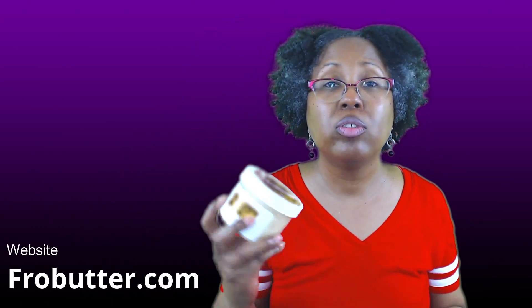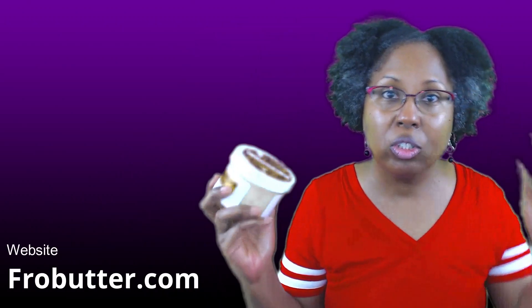I am satisfied with these products. I wanted to come and share with you the Fro Butter products. If you have tried these products, let me know in the comment section how you like them. If you have not, what are you waiting on? Go check out frobutter.com and get you some of this butter — you will be so glad that you did. Thank you so much for watching, don't forget to rate the video and subscribe, only if you want to. I'll see you in the next video — bye!